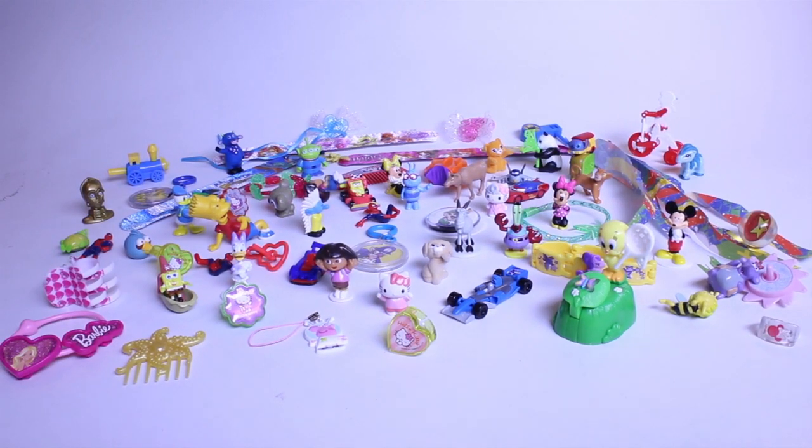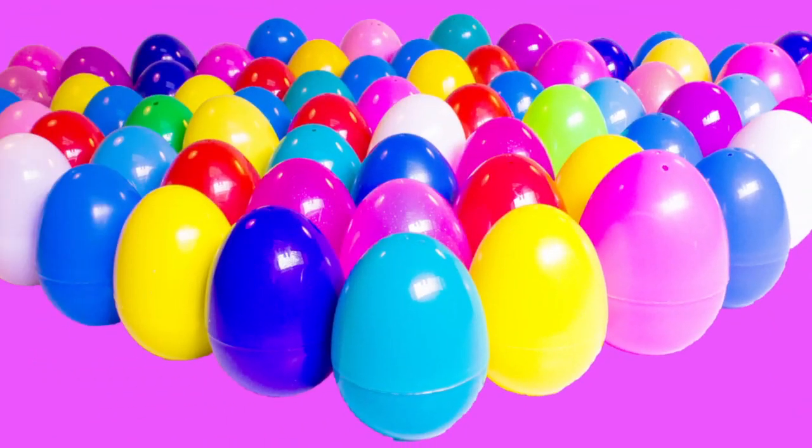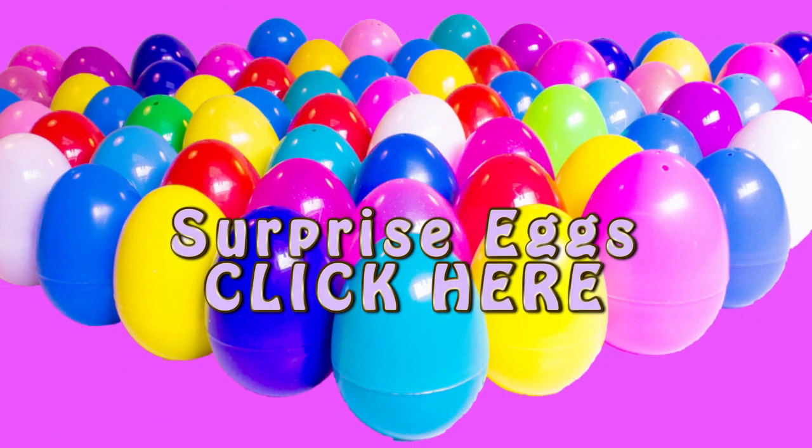Well, look at all that I found in my surprise eggs today — that's a lot of toys, and it was a lot of eggs! If you like playing surprise eggs, click here — I have a lot more videos where I open more eggs. Or if you want to see my other toys and play with me some more, stay on our channel, Toys and Funny Kids. Thanks so much, bye-bye!